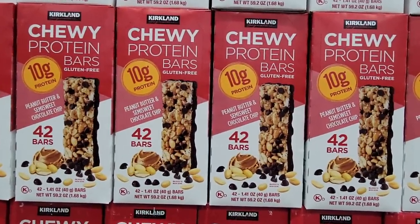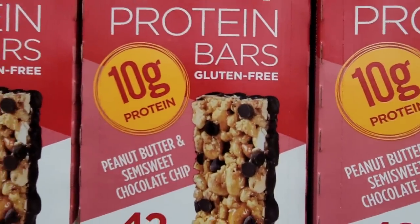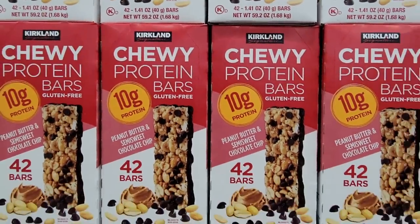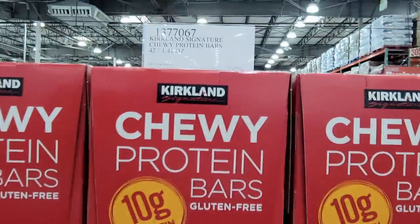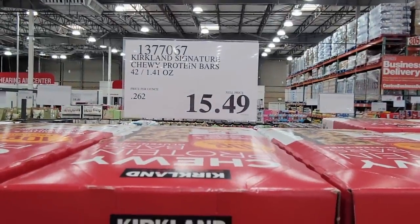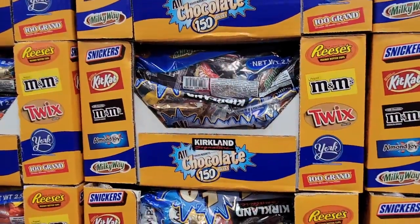Here's another one — this is a chewy protein bar and it's gluten free, so that is always a plus. You get the peanut butter and semi-sweet chocolate chip flavors, with 10 grams of protein. There are 42 of them for only $15.49, which makes each one only 26 cents — actually a pretty good price.